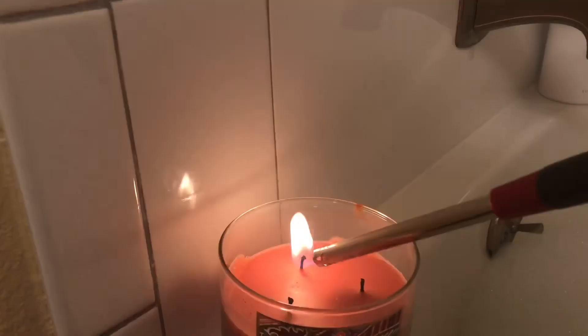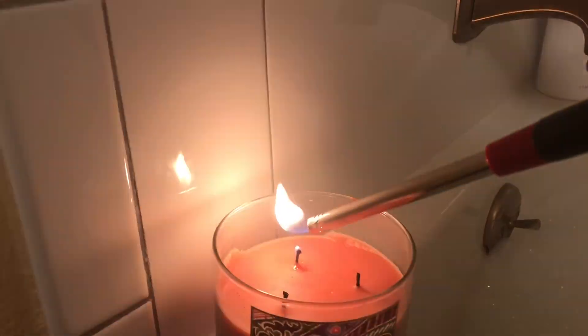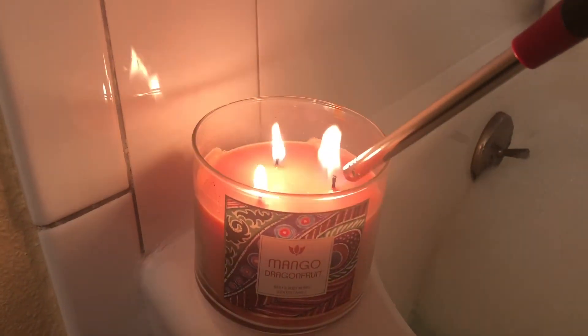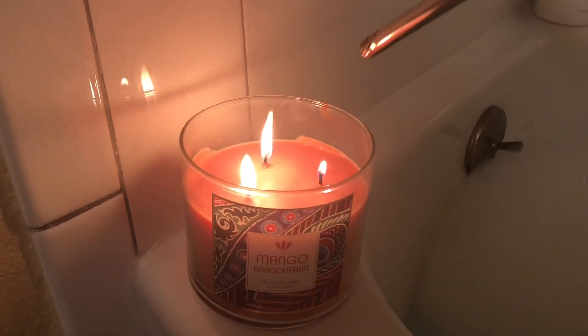Second, you have to have a candle to light up, of course, especially when you're taking a bath. That's the number one first thing I do — get my candle all ready, lit up and ready to go.